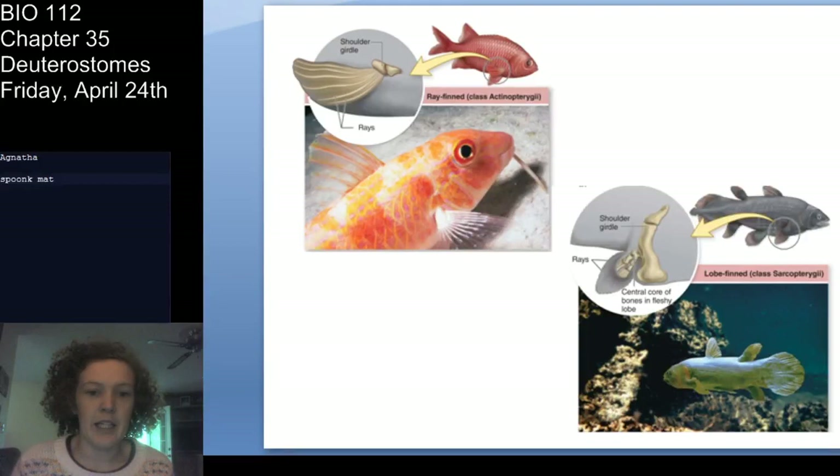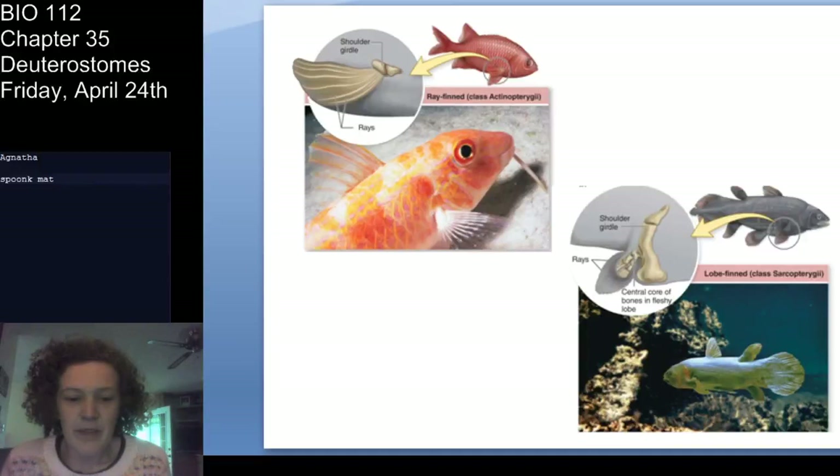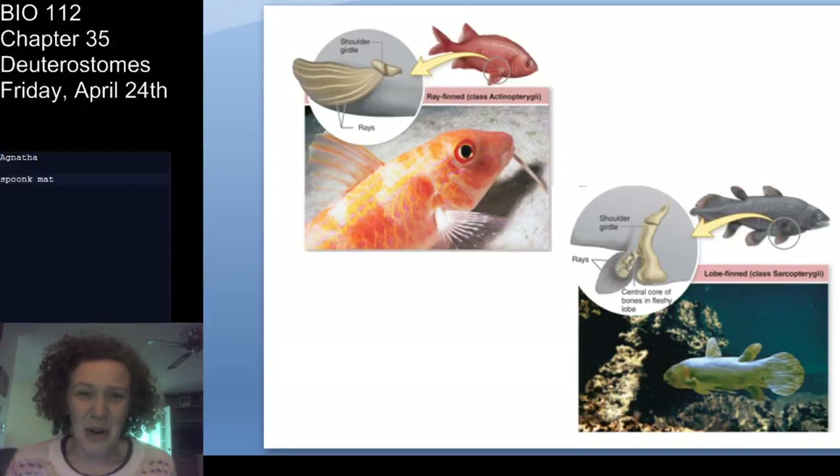That's all for the fishes today. When we come back, the last week of class, we're going to talk about amphibians and reptiles and hopefully get into birds, then mammals. Be sure to read your textbook — it's incredibly helpful for supporting this information. Let me know if you have any questions, and I'll see you next week. Good job watching the video.